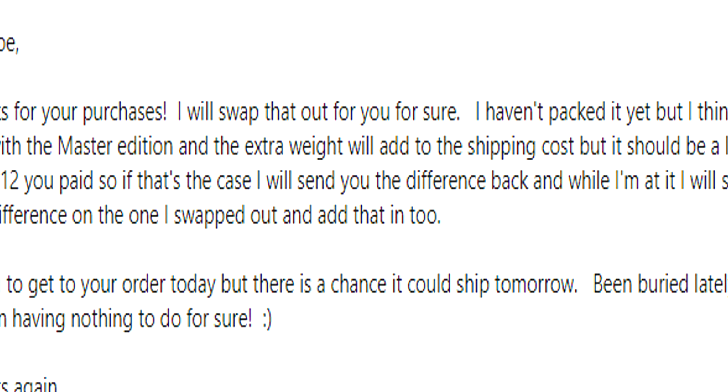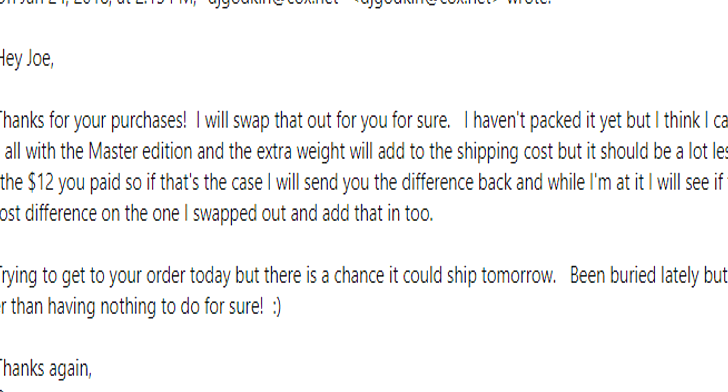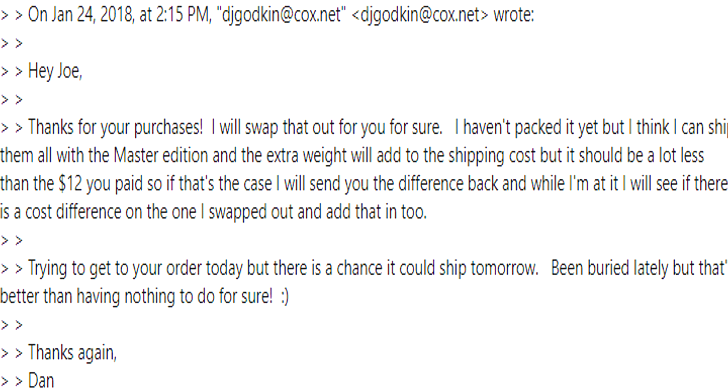I got a pretty speedy response back from Dan, who I presume runs RetroProtection.com, who said no problem — I'll just pull that out and give you the Fire Emblem box protector, and I'll refund you the difference. I was pretty surprised by that, not just the speed of the response, but the fact that the email itself was actually relatively friendly. That's pretty refreshing to get — you don't often see that these days.